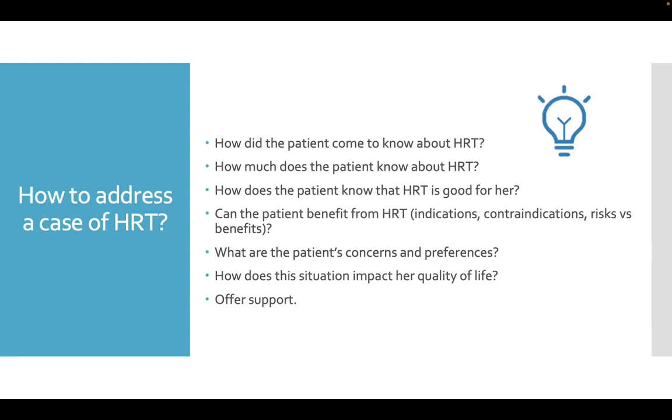How did the patient come to know about hormone replacement therapy? How much does the patient know about this therapy? How does the patient know that this therapy is good for her? Can the patient benefit from hormone replacement therapy? What are the patient's concerns and preferences, and how does this situation impact her quality of life? Offer support.